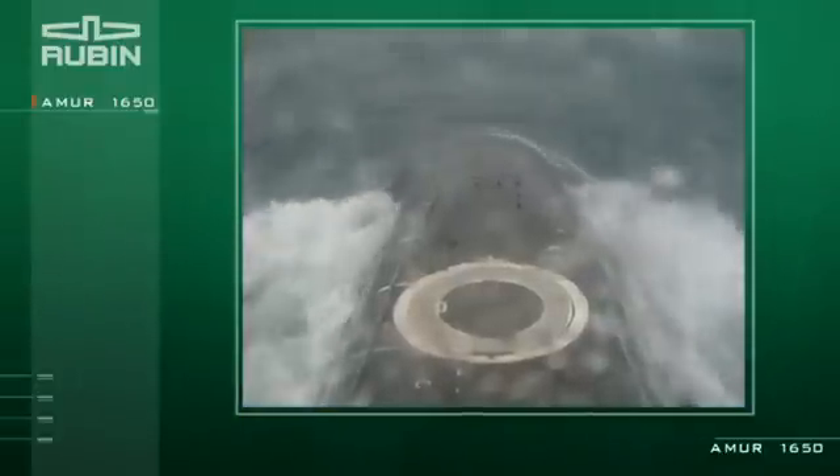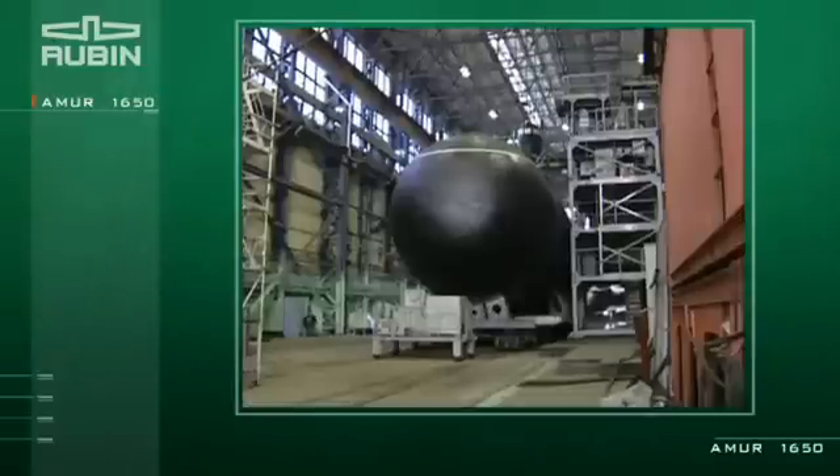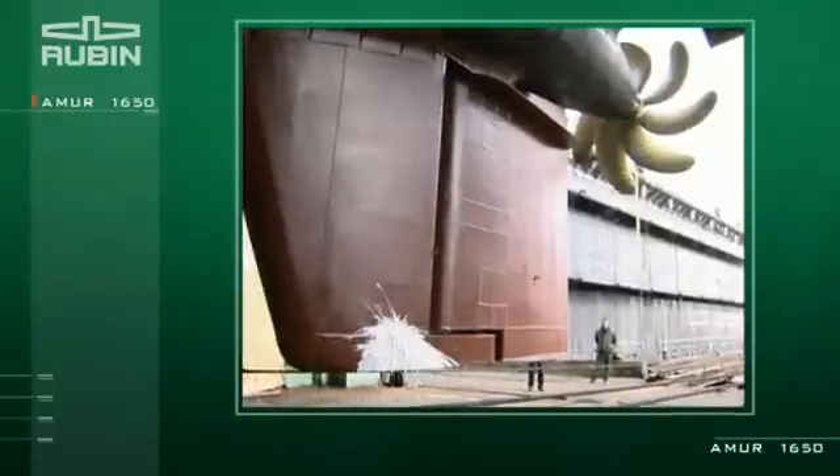The submarine features a high level of manufacturability, and proven technical solutions were used. The project is modular, which considerably reduces its costs and makes it cost-effective for the customer.